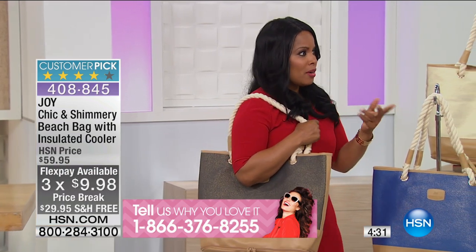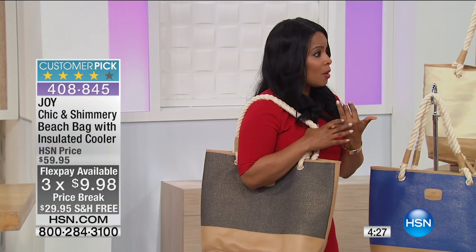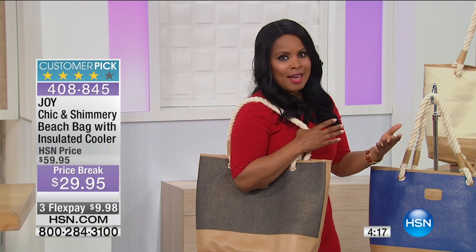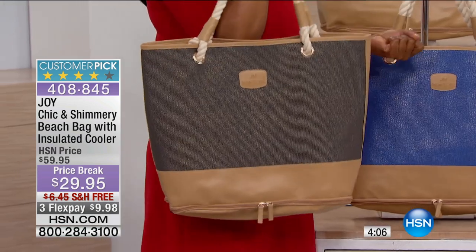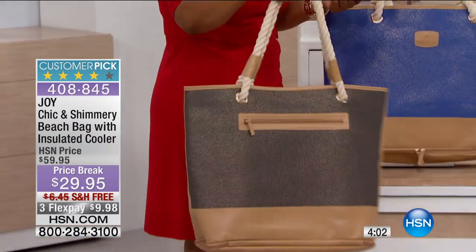You touched on so many things that are important to us. Number one, a lot of us like to carry our foods — I do every single day to work. I have chicken and raspberries, because we want to watch what we're eating. Particularly during these warmer months coming up, I see you at the lake, on your boat, at the beach, at the pool — this is going to be perfect. It's so stylish. Joy loves function, but she also marries that to beautiful style.